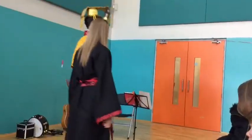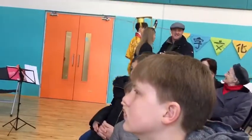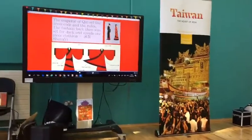Emperor Qin set the dress code and the rules. The fashion back then was dark and simple — one piece of clothing wrapped around. You can see Rebecca's wearing similar clothing, and we call it Shen Yi.